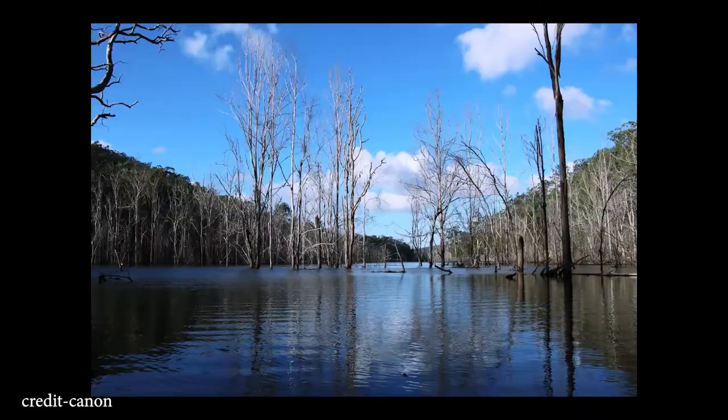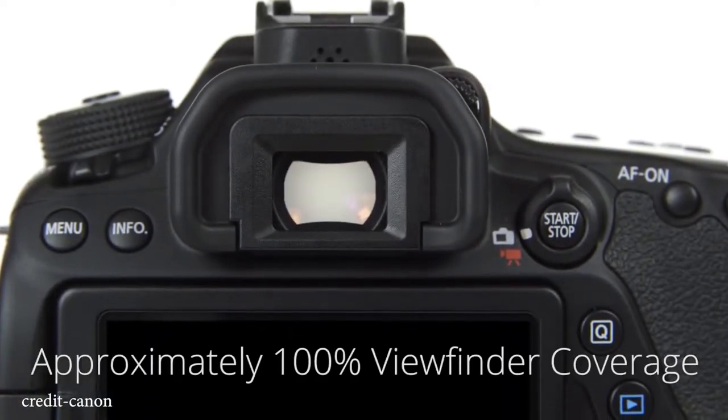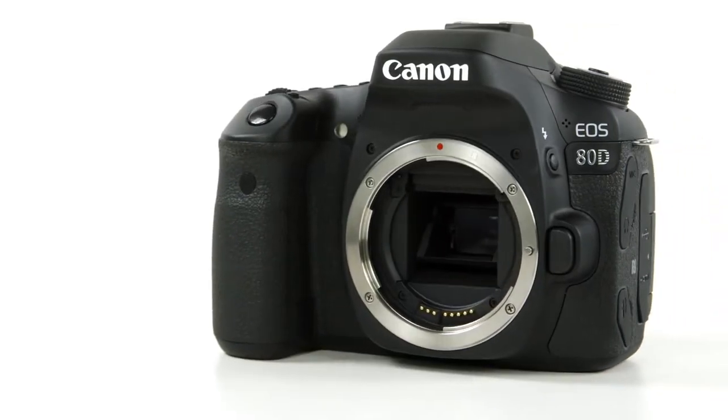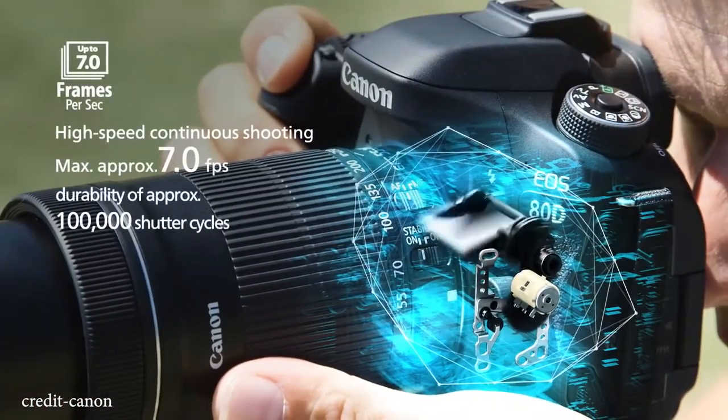The viewfinder coverage of the 80D is 100% versus 95% on the 77D, so 5% less — making the 80D the more accurate viewfinder. For max shutter speed, the Canon 80D offers 1/8000 per second versus 1/4000 on the 77D, giving the 80D double the speed — making it better for motorsports or capturing flying birds.